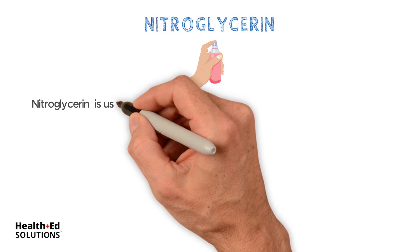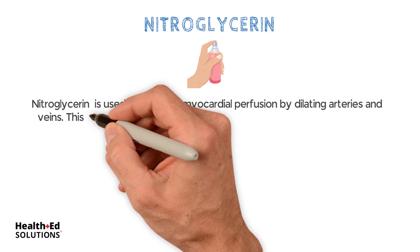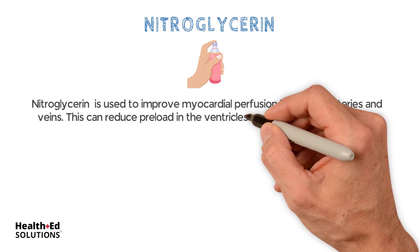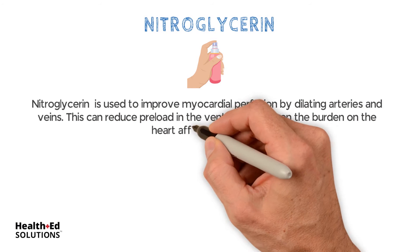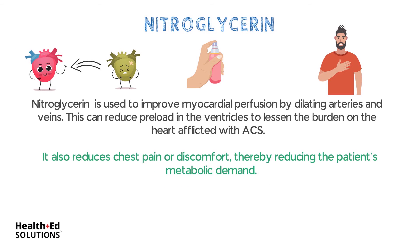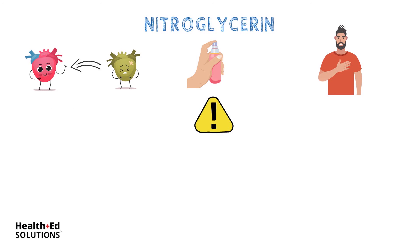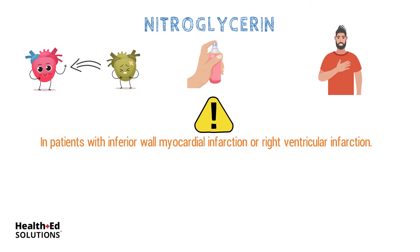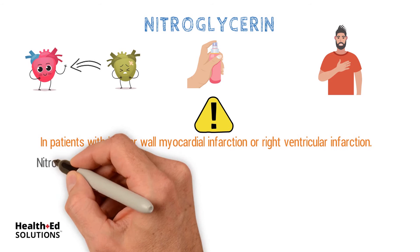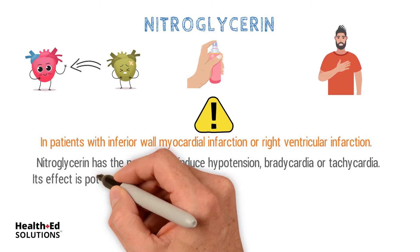Nitroglycerin. Nitroglycerin is used to improve myocardial perfusion by dilating arteries and veins. This can reduce preload in the ventricles to lessen the burden on the heart afflicted with ACS. It also reduces chest pain or discomfort, thereby reducing the patient's metabolic demand. Nitroglycerin must be used with caution in patients with inferior wall myocardial infarction or right ventricular infarction, as it has the potential to induce hypotension, bradycardia, or tachycardia.